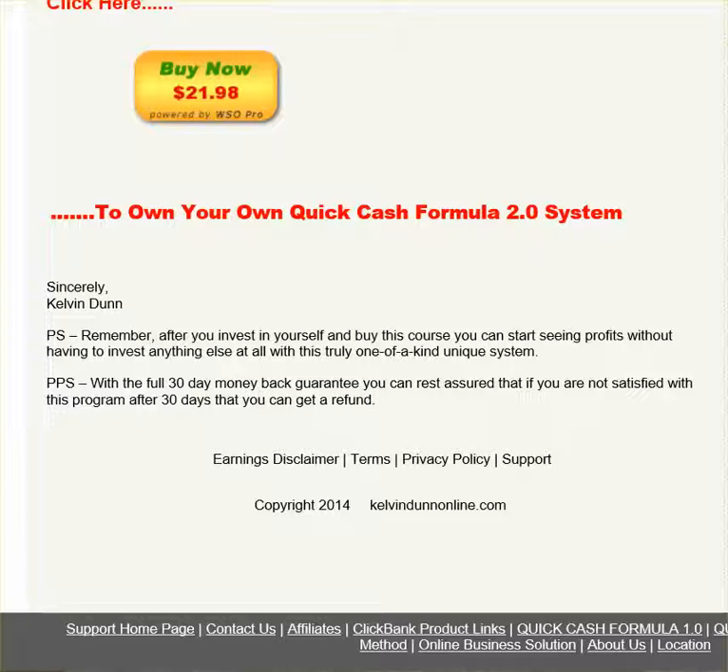According to our ClickBank responsibilities, we're going to give you a 60-day money back guarantee if you're not 100% satisfied with the product. Usually it's a 30-day guarantee, but we're giving you 60 days — plenty of time to determine whether or not this product works and whether it's something you can use.